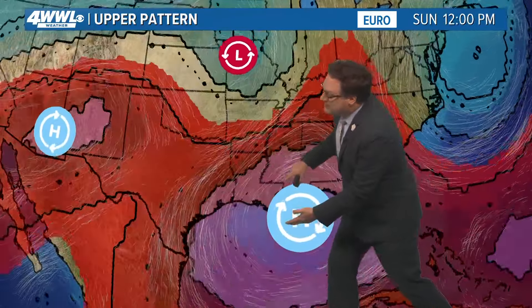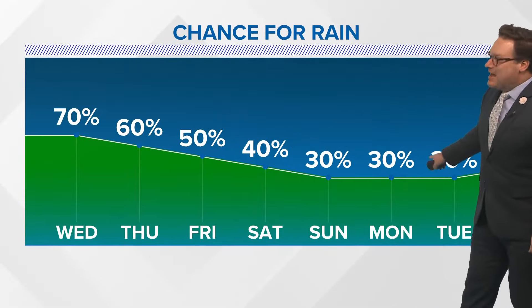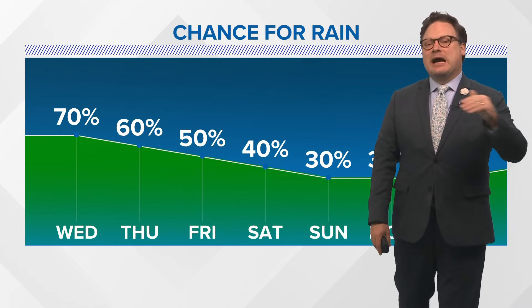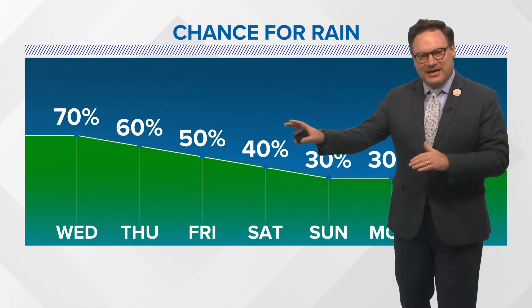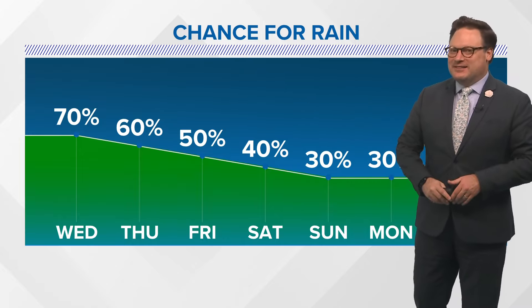Especially this weekend, that upper low leaves and in its place a building upper ridge. The upper ridge limits rainfall and increases temperatures. So while the rain chances will be coming down, we'll start to see more locations into the lower — even some mid-90s — and not much relief. With the last several days we've had relief from the heat, but we're not really going to see that this weekend.